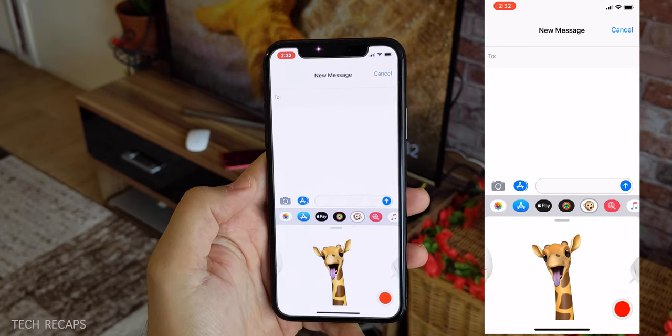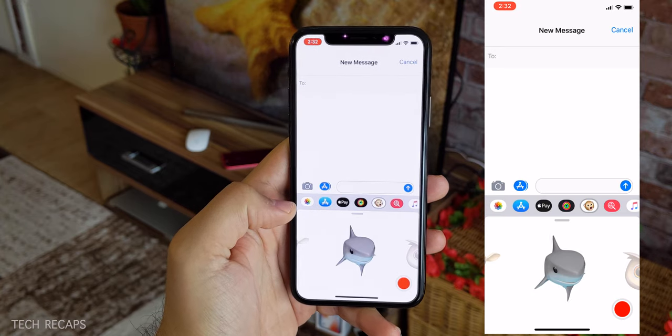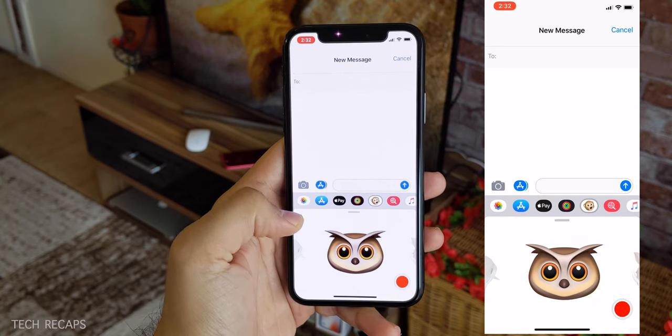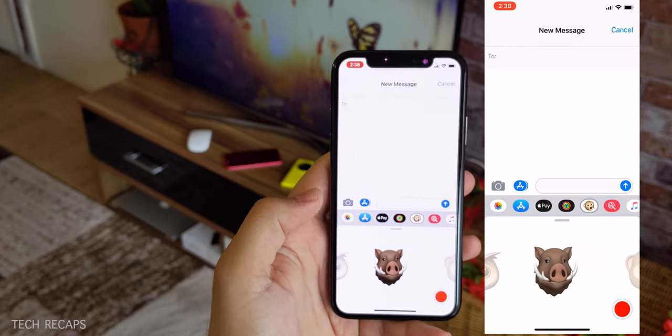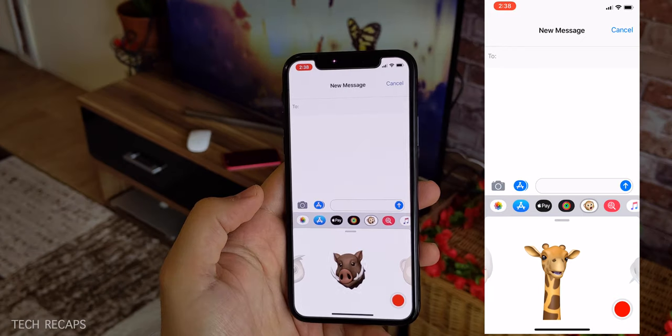We've got the giraffe, the shark, the owl, and the last one is the warthog. So that's 4 new Animojis — that's one of the features they've added.